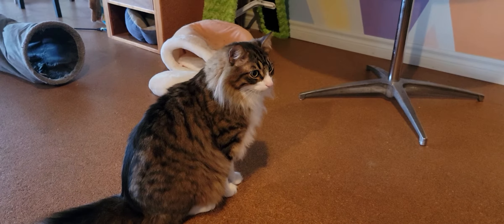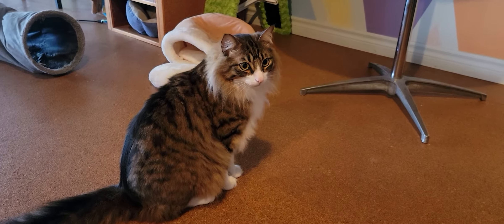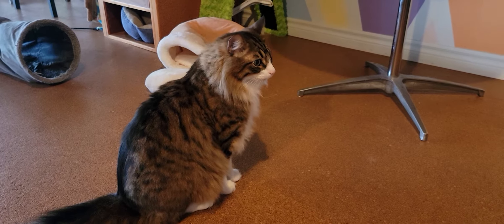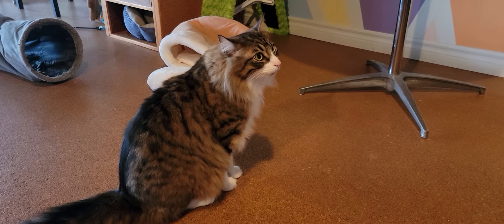Let's see who else we have cruising around here. Over here we have Nibbler. Nibbler is a big fluffy boy right there. He's about two years old. Friendly, loves people, loves cats. Sometimes he loves the other cats a little too much — he wants to get to know them right away, and they kind of tell him to back off.